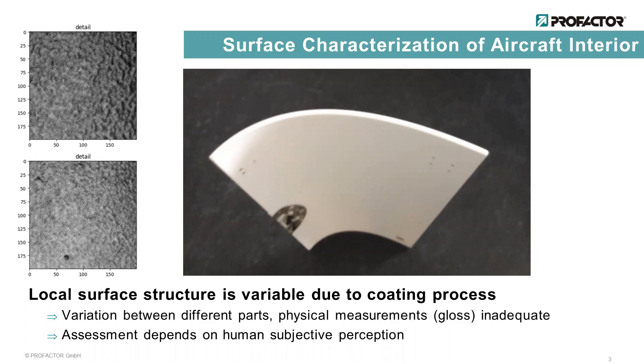The two images on the left side are grayscale recordings of such a coating. Different surface properties result in different textures in these images. The upper image, for example, shows a coarser surface which is indicated by the larger structures in the texture.